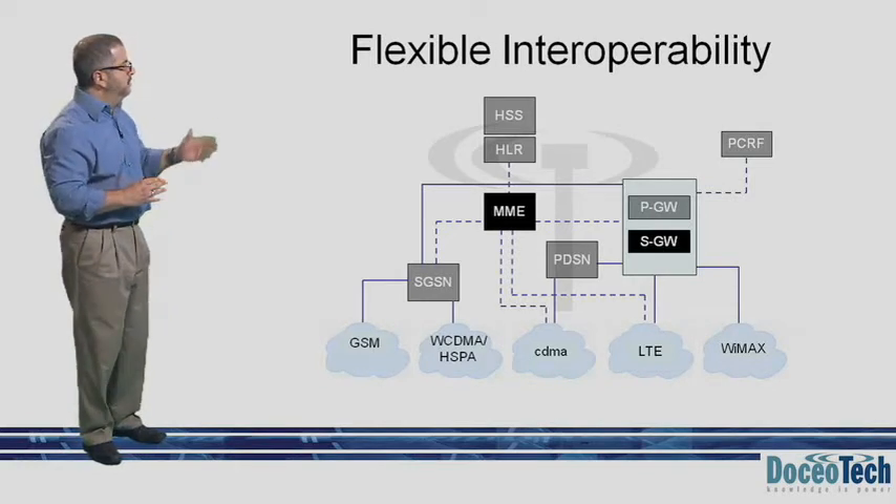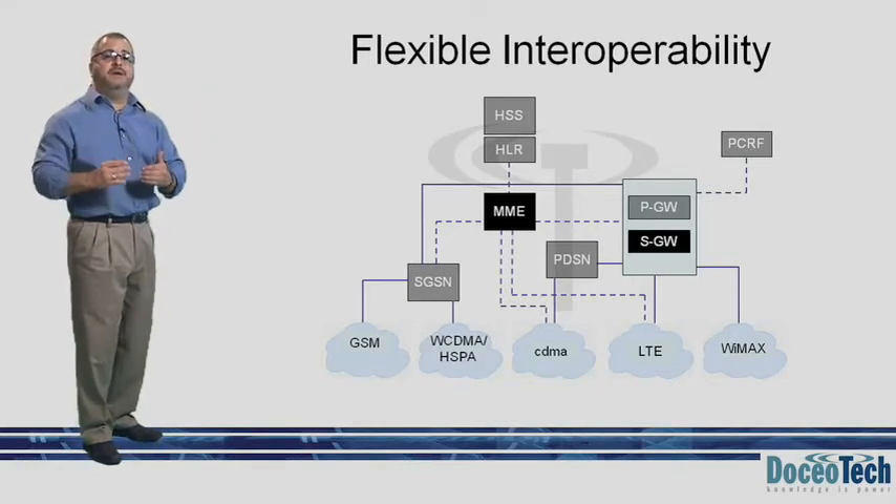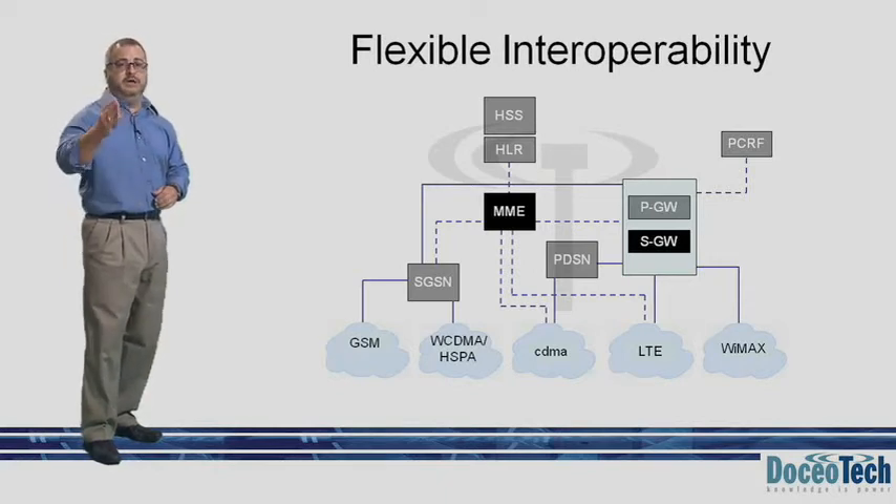Other IP technologies, such as WiMAX, can interface in a similar fashion to the LTE EPC.